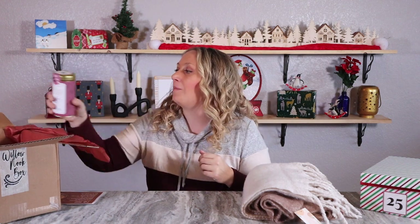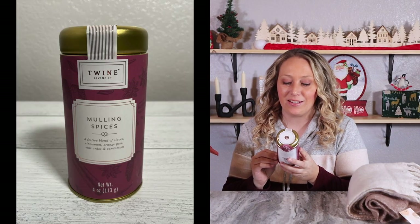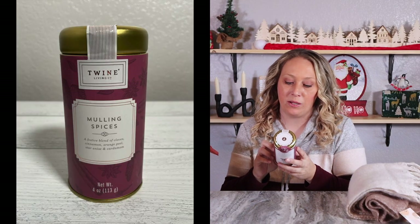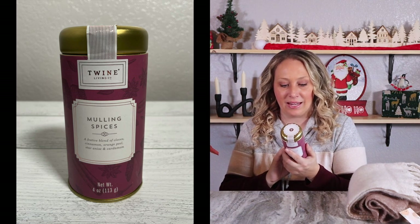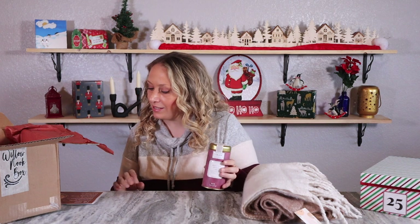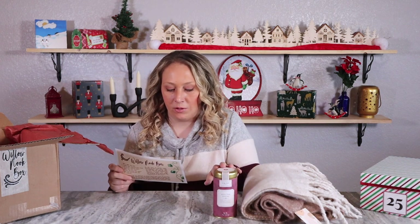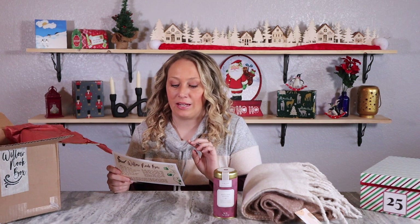I'm even seeing some mulling spices - a festive blend of clove, cinnamon, orange peel, star anise, and cardamom. That sounds amazing! It's a really nice size too - four ounces, a $20 value by Twine Living Company. I'll have to find ways to use this spice blend.